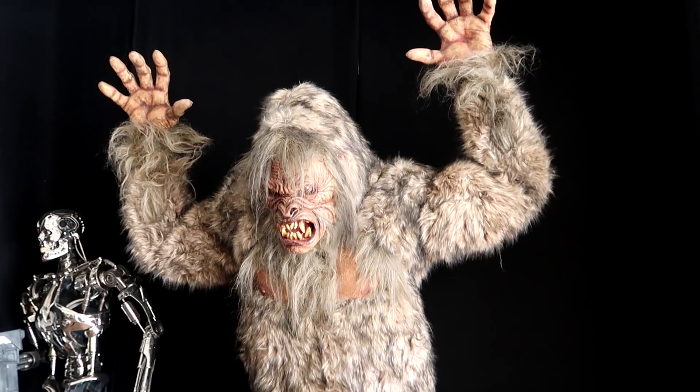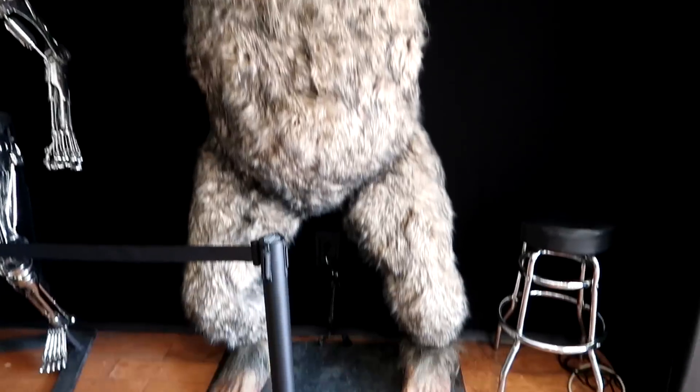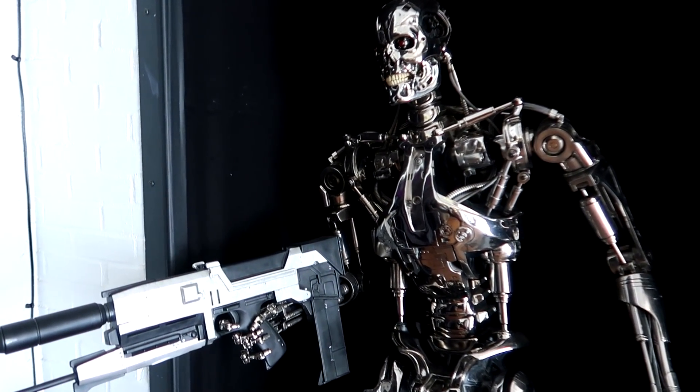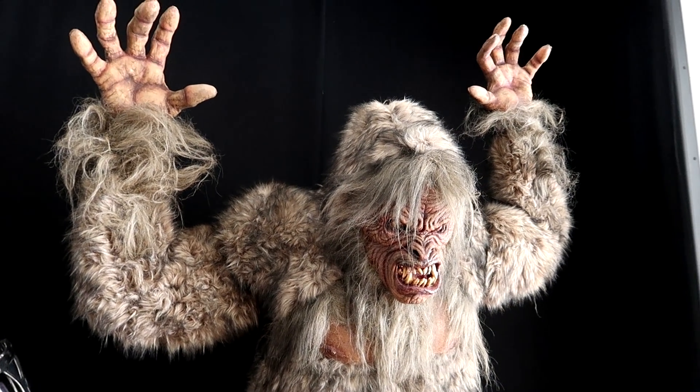We've got Sasquatch right here — that is a big, beautiful Sasquatch. Look how big his feet are. And then we have the Terminator — we have Arnie here without any skin or muscles. Love that Sasquatch.